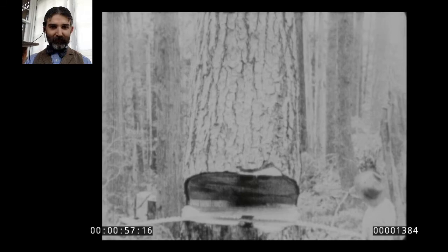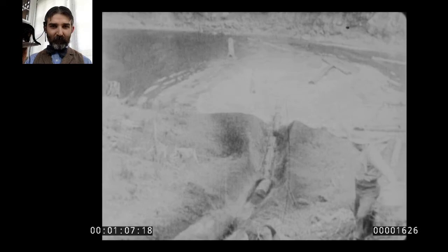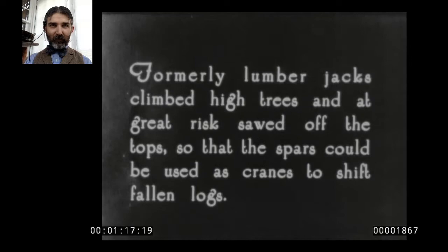On to lumbering in the Northwest. The idea of lumbermen climbing into the trees is an important one for this film. What you're going to see is them blowing the top out of a tree — the idea being you can blow the top out, run cables from it, and use it as a kind of winch to get leverage to move logs around. Climbing up into the top of the tree was pretty dangerous, so using explosives to do this work instead of sawing was quite innovative.